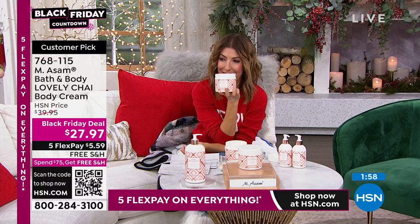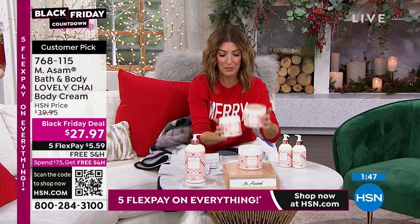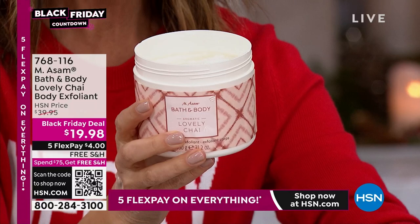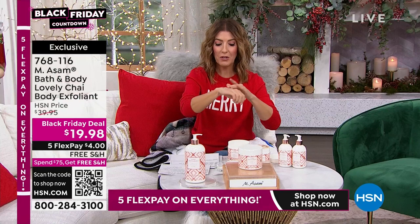This amazing fragrance only comes around once a year in this size, at this price, on FlexPay with free shipping. We also have the exfoliant in the same size — this is that body scrub, less than $20 if you want to add it. Getting really limited — about 60 left. Together you can exfoliate and then moisturize. I love putting on these fragrances right after a shower and going right to bed — you enjoy the fragrance throughout the entire night and you wake up moisturized.